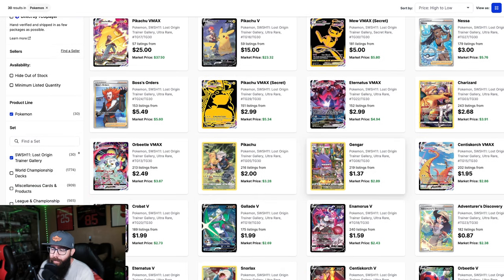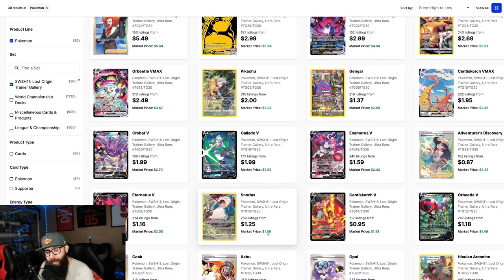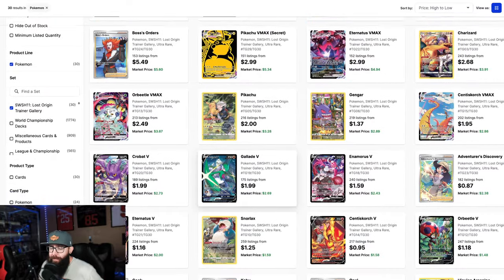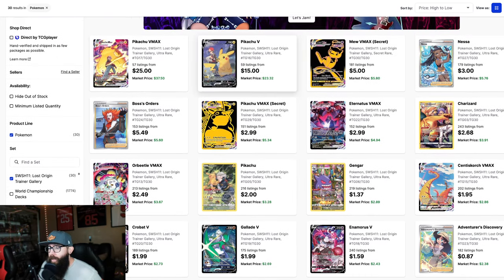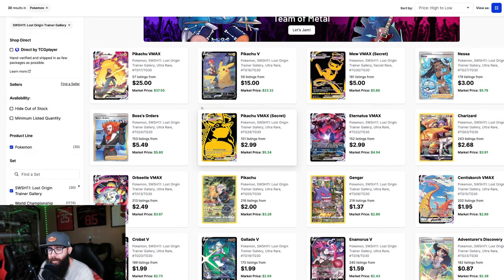Look at this Gengar — $2.89. Look at this Charizard — $3.91. And the Snorlax — $1.59. For me personally, I do have a few copies of all of these. I see huge upside here — huge upside on Gengar, huge upside on Charizard, and all of these Pikachus. Even probably these — they don't really make this art style for Mew and Pikachu anymore. So yeah, these are kind of no-brainers for me. I see big potential here, especially long-term.